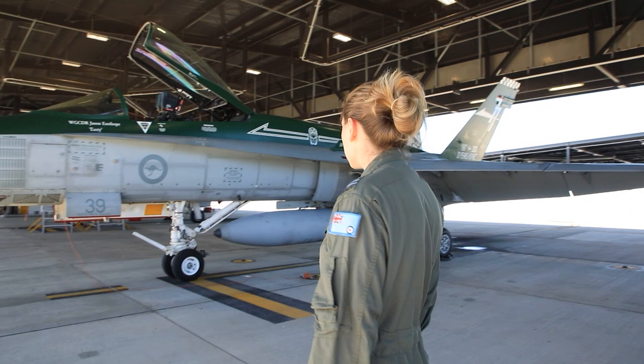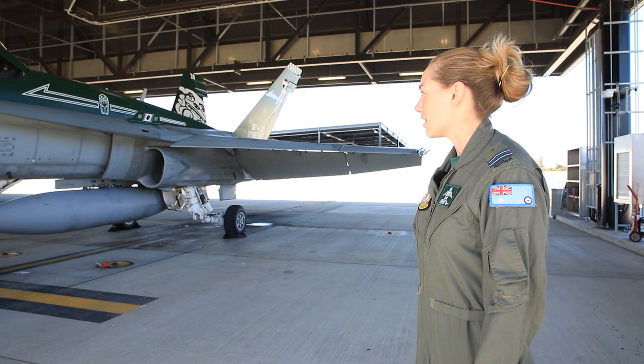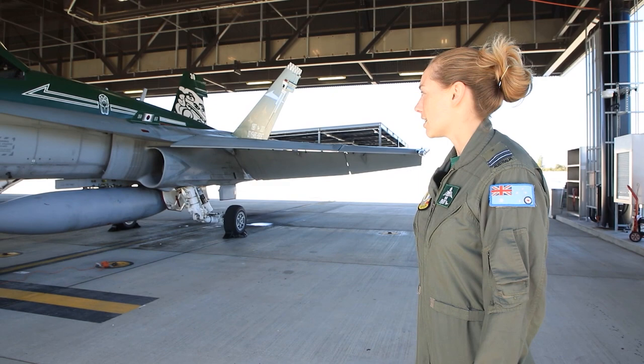We're also pretty proud of the Korean unit citation that we've got just on the side of the aircraft there, which we were awarded from the Korean War. So I'll talk you through some of the cool parts of the jet.